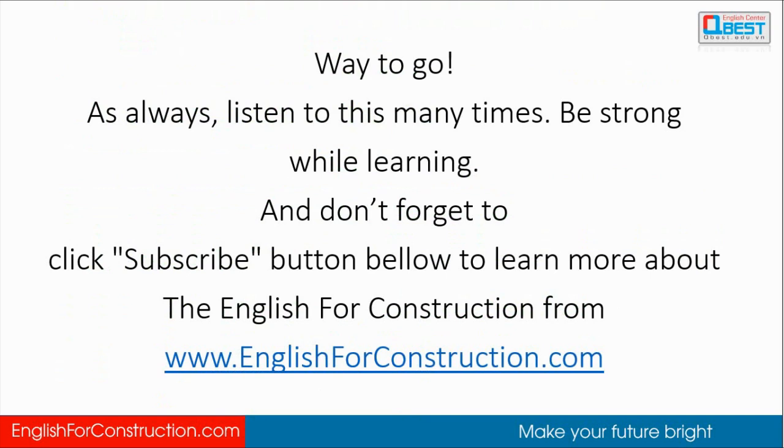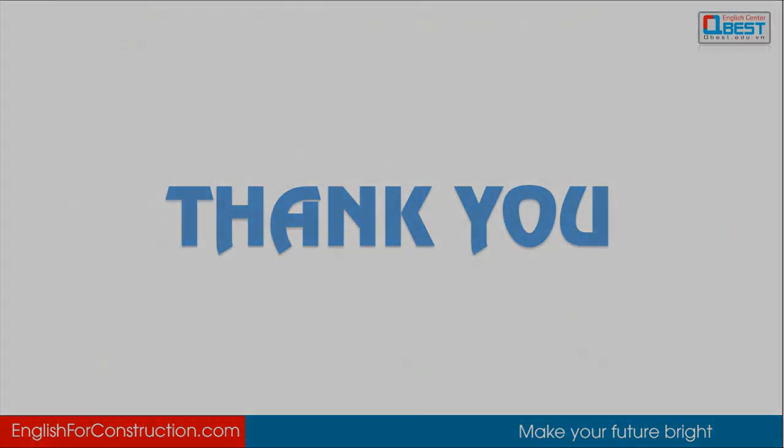Way to go! As always, listen to this many times, be strong while learning, and don't forget to click the subscribe button below to learn more about English for Construction. Thanks a lot and I will see you next time. Bye!